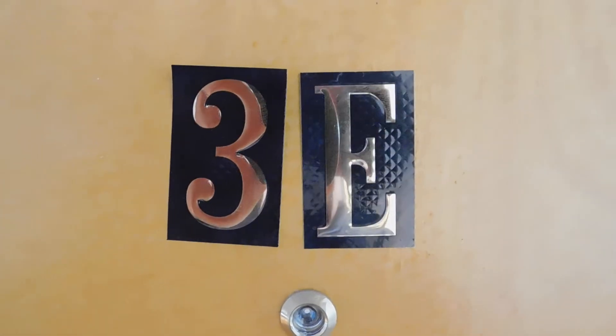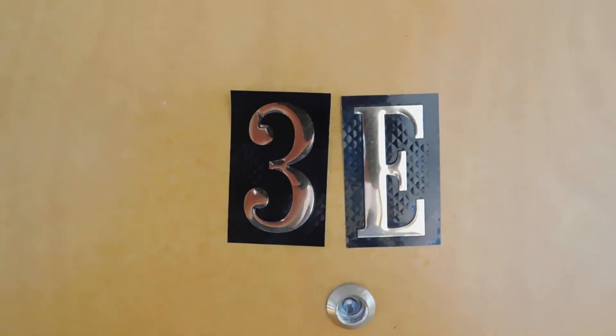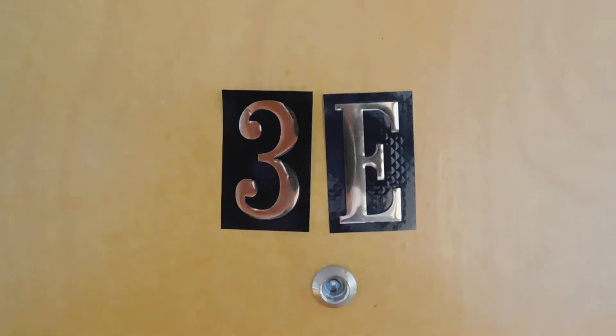Hi, this is Eric from North Shore Apartments. We're at 7320 North Ridge Road in Chicago, Illinois, Unit Number 3 East. It's a nice one-bedroom in Rogers Park.